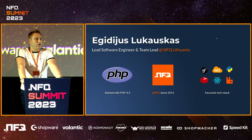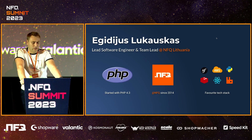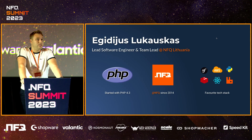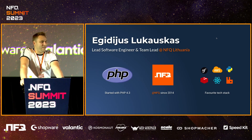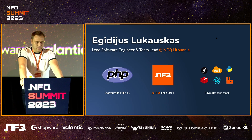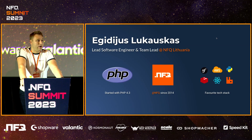Before we go too deep, I would like to introduce myself because many of you don't know me. My name is Agidius Lukauskas. I'm a lead software engineer and a team lead in NFQ Lithuania. I started my journey in web development back in 2005, back when PHP 4.3 was the next best and shiny thing. And it was amazing. And now it's not. I'm with NFQ since 2014 myself. And I'm a back-end developer, mainly. I love Symfony. I work with Symfony.